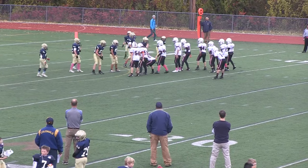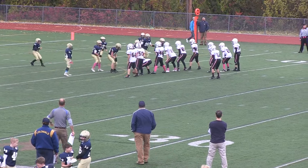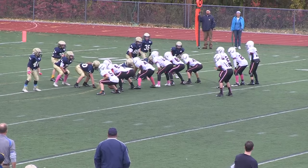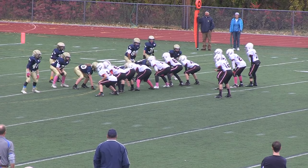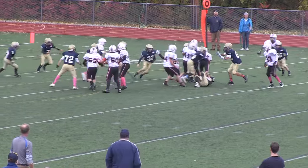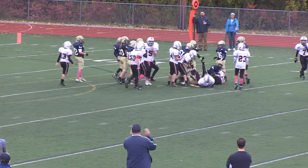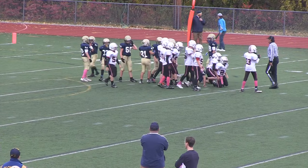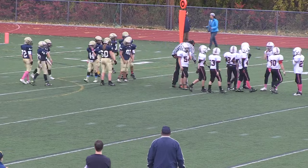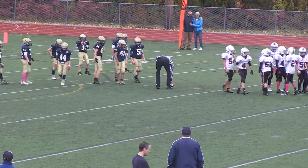Rockets break the huddle, second down and nine. They are stacked on the right side with Perez in the shotgun. McGibbon ready to snap. Nice push out there — good penetration by the defensive end. Going to lose a yard on that one, Brian, bringing up a third down and ten.